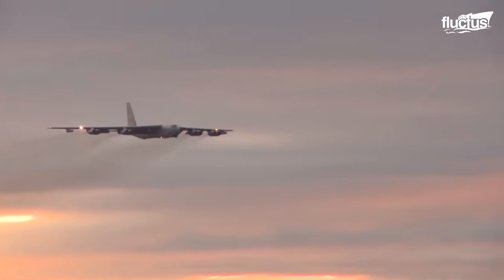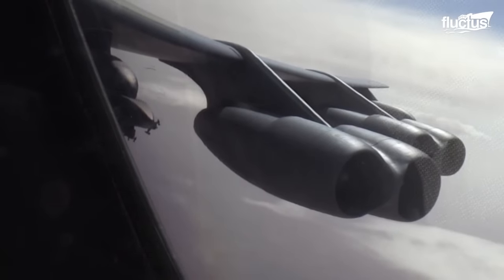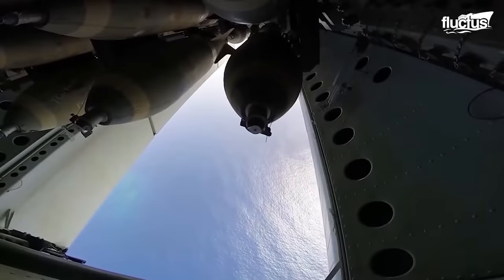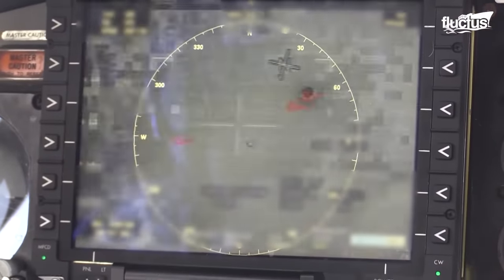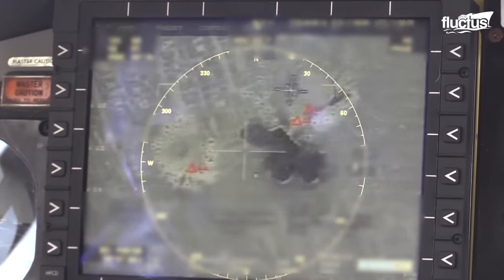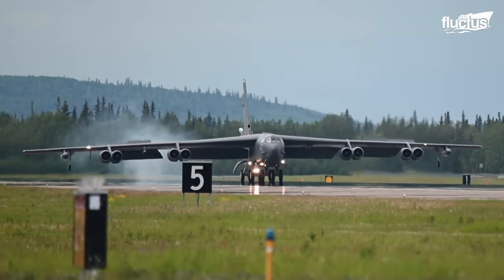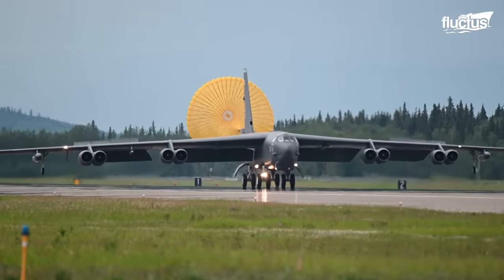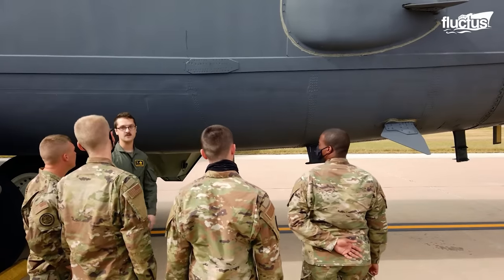The B-52 Stratofortress is a long-range heavy bomber aircraft designed to perform versatile missions. It was created to carry large quantities of weapons and is now considered to be an important part of the United States Strategic Bomber Force. This aircraft has such a big mission — we deploy to the desert, we deploy to Guam. We're the main contingency to keep Russia at bay.